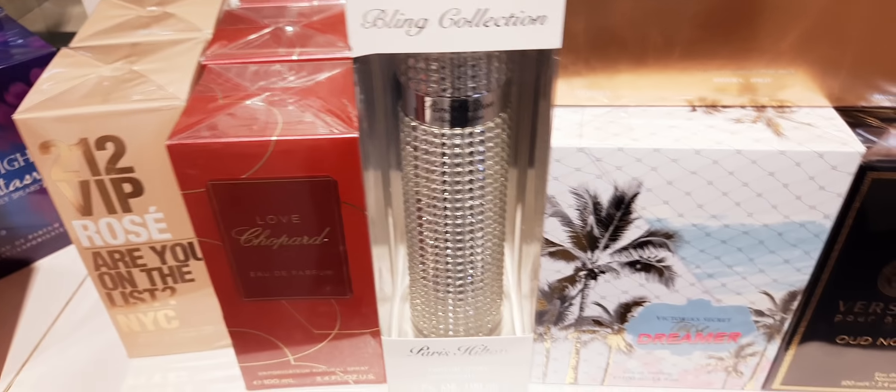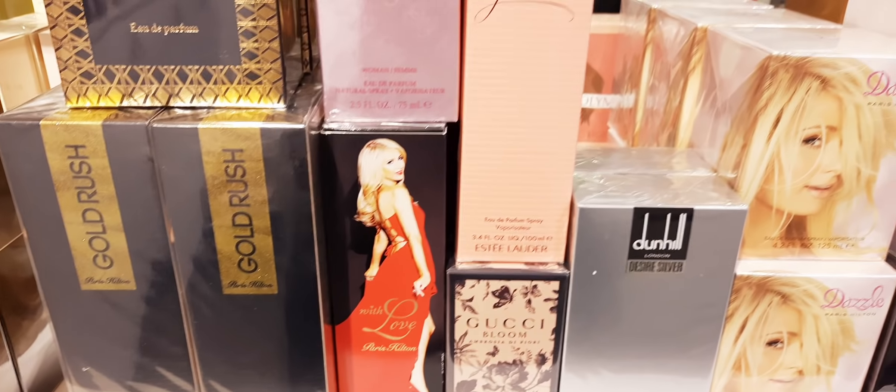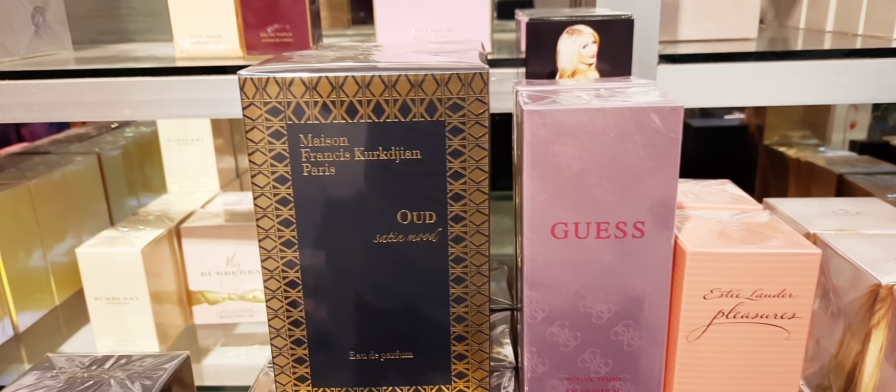Here there's a Bling Bling bottle I just want to show you — the Bling Collection from Paris Hilton. This one looks like a tower in Dubai, very nice. I took this, I'll review it. They have Love Chopard. Numerous cities bands fragrance. Oud Noir. Dreamer. Nuits de Noho. Argent. Paris Hilton Gold Rush. Some Paris Hilton perfumes. Oud Satin Mood.